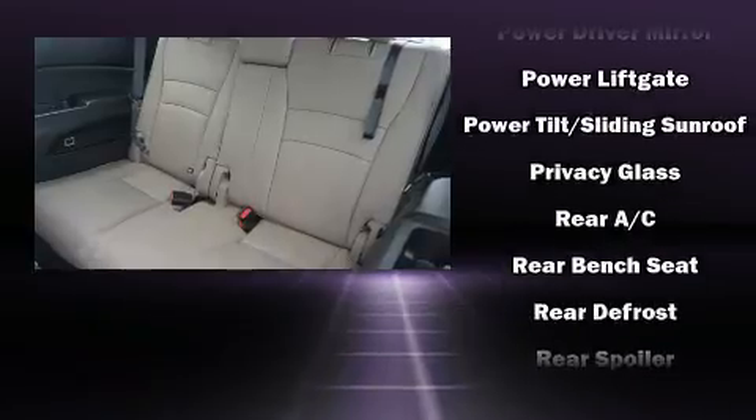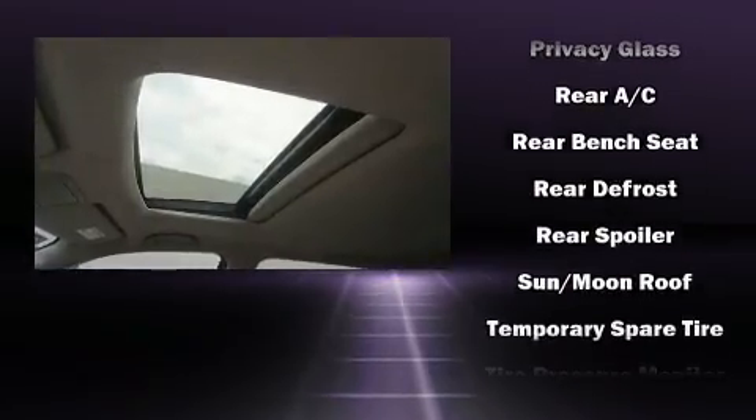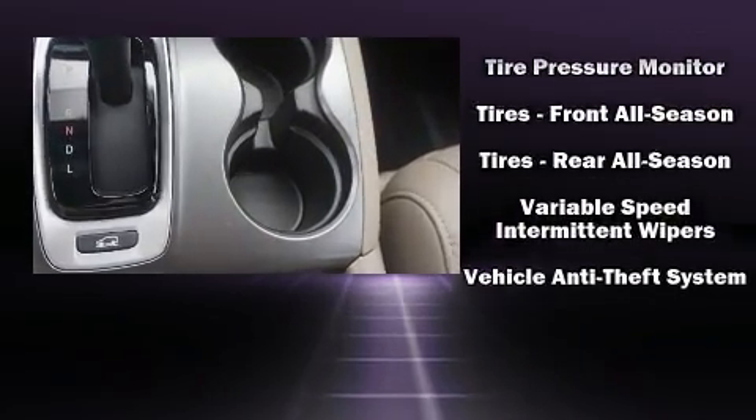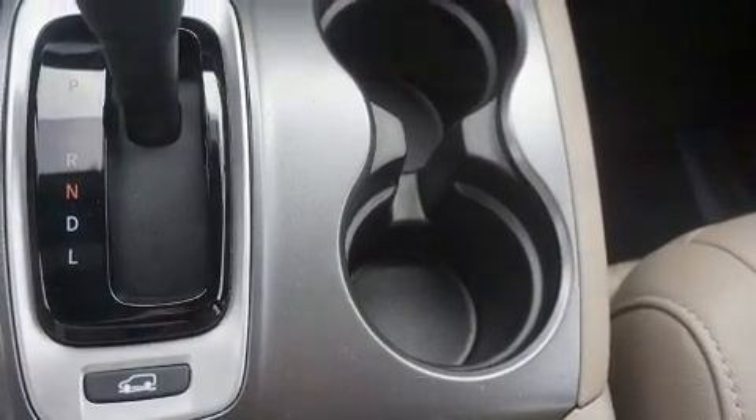Sophisticated all-wheel drive technology maintains a firm grip on the road. This vehicle has achieved certified pre-owned status by passing Honda's comprehensive certification process, including an exhaustive 150-point inspection.